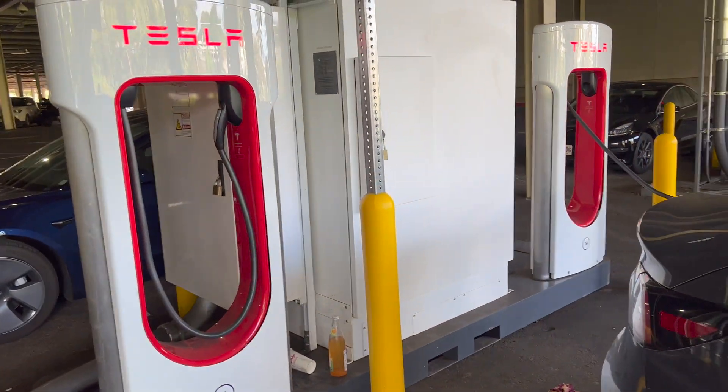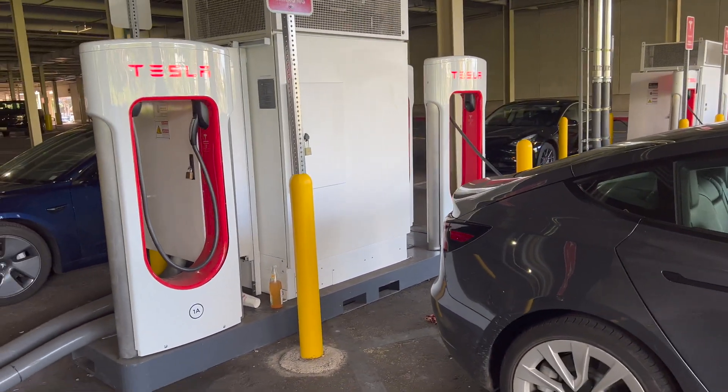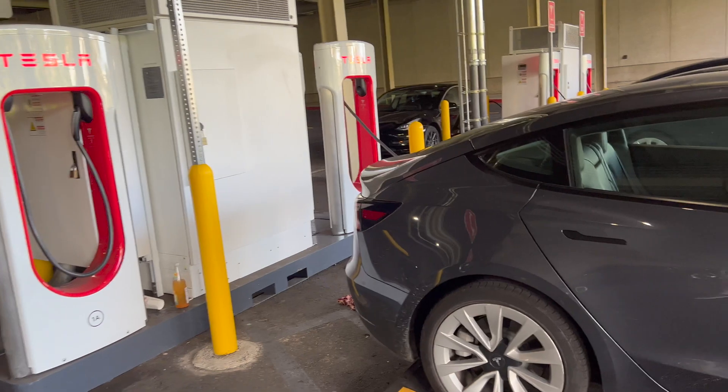Welcome to the Oahu Tesla Supercharger — one, two, three, four, five, six stalls, all charging at 250kW. These are the Version 3 superchargers. The car is charging up nicely.